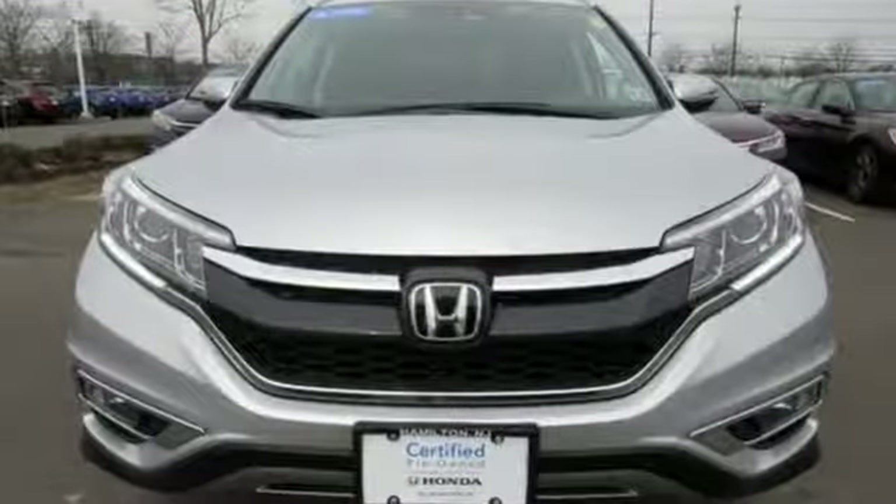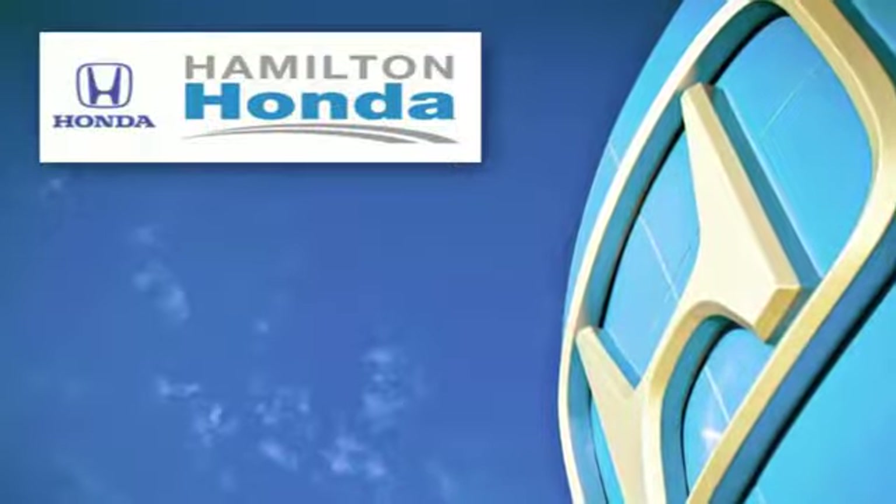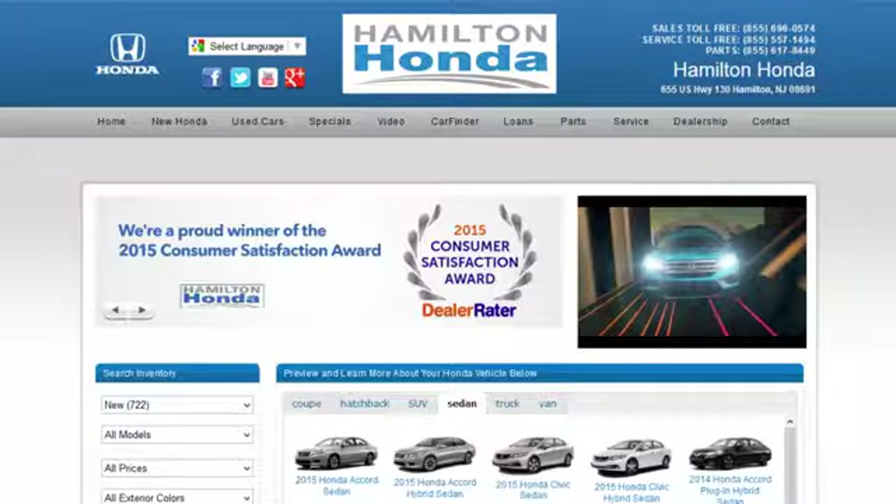Honda has a world-renowned reputation for reliability. Experience it for yourself today. At Hamilton Honda, our goal is to exceed your expectations each and every time you visit.